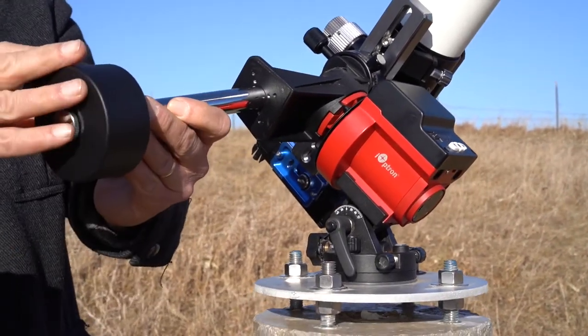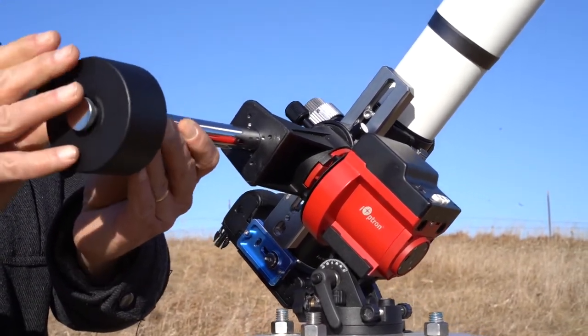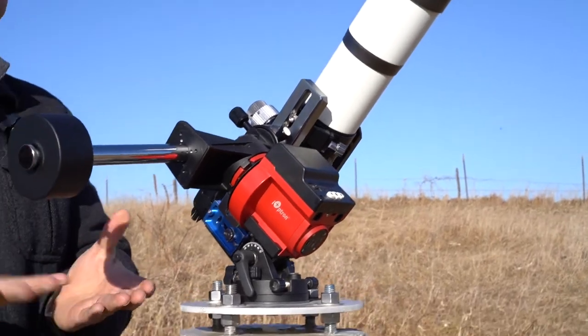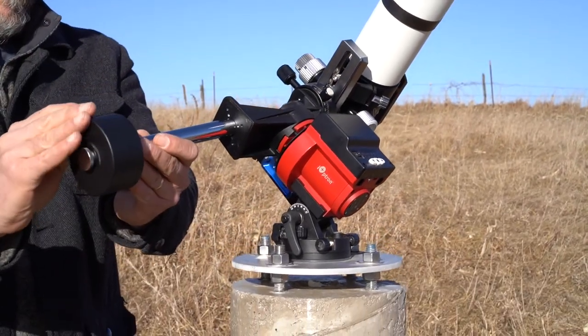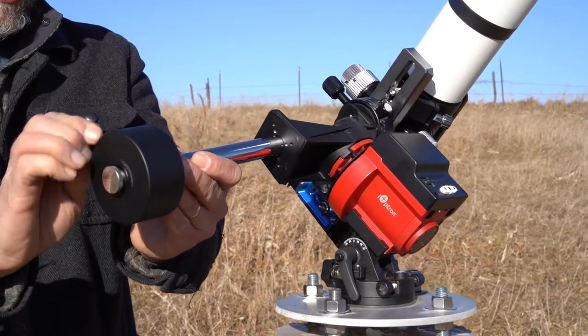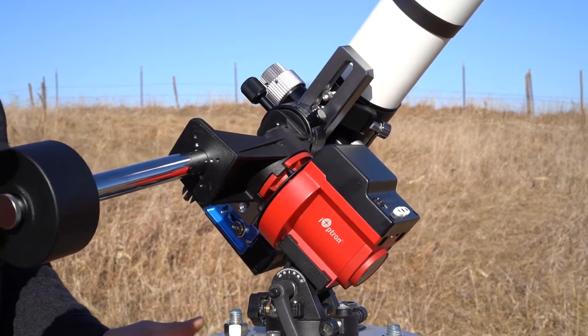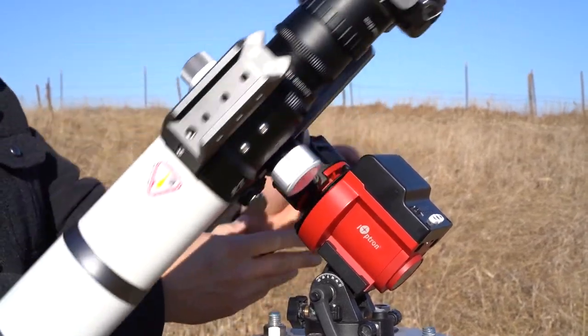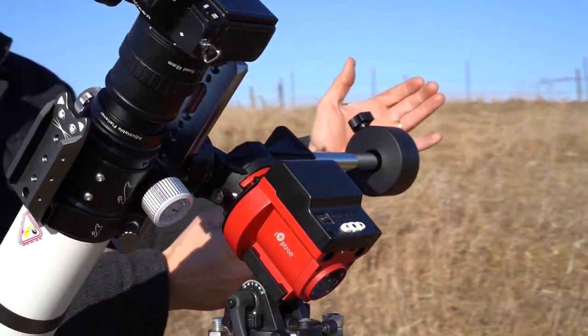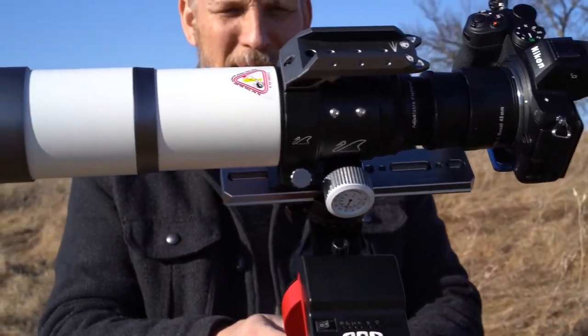So I'm going to move this down almost to the end — back a little bit more — I just want the counterweight to have a little bit more extra weight than the camera. That's where it is right now. Try it from this side too. That looks good. Pretty much everything is in balance there.